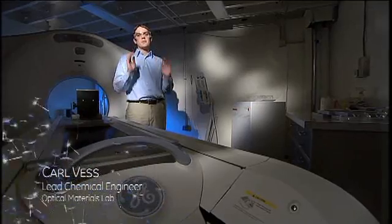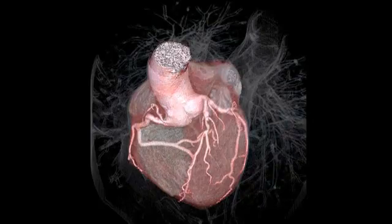At GE Global Research, we are making man-made gemstones, and we are using the optical properties of this material to develop new technologies for the next generation CT scanner.